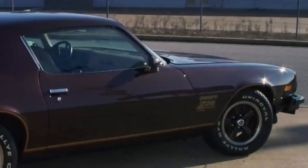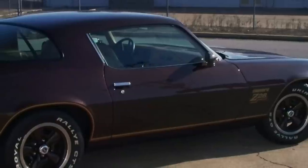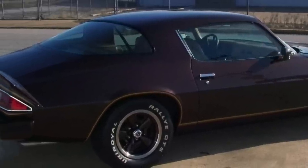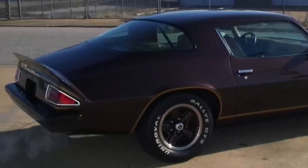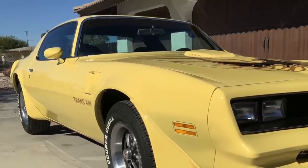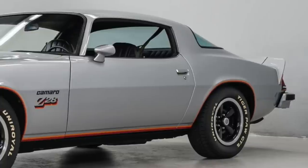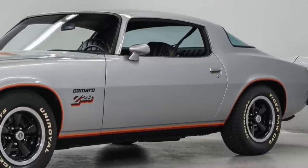However, the '77 Z28 was a fantastic performance bargain. Its base price was an extremely reasonable $5,170, which was almost $300 less than the '77 Trans Am's base price. Not to mention that the W72 400 Performance Package-equipped '77 Trans Am was around $500 more than the '77 Z28 — almost a 10% difference in price.